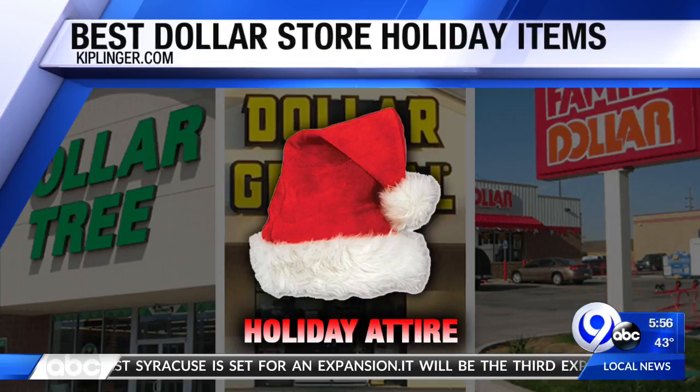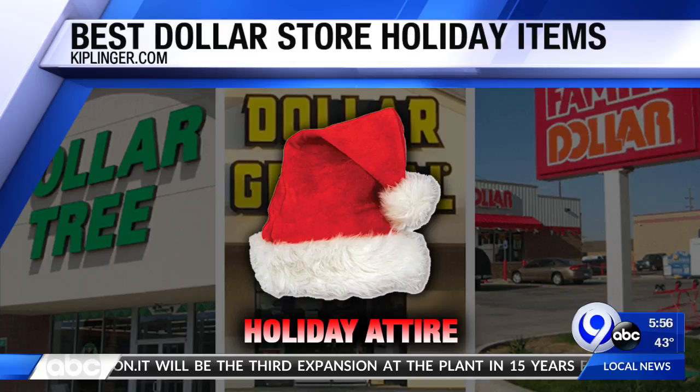Next: holiday attire and accessories. You can hit the dollar store for your ugly sweater and party accessories like a Christmas light bulb necklace or a Santa hat. At Dollar Tree, Santa hats are just a dollar, while comparable hats at department stores can be literally like five dollars.